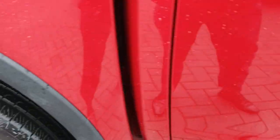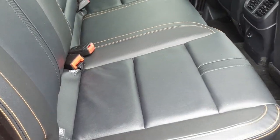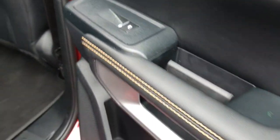Quick look inside the back now — 3 seats across the back, again finished in full leather material with orange stitching, ISOFIX fixings as well as USB connections in the back, air conditioning, and electric windows as well.